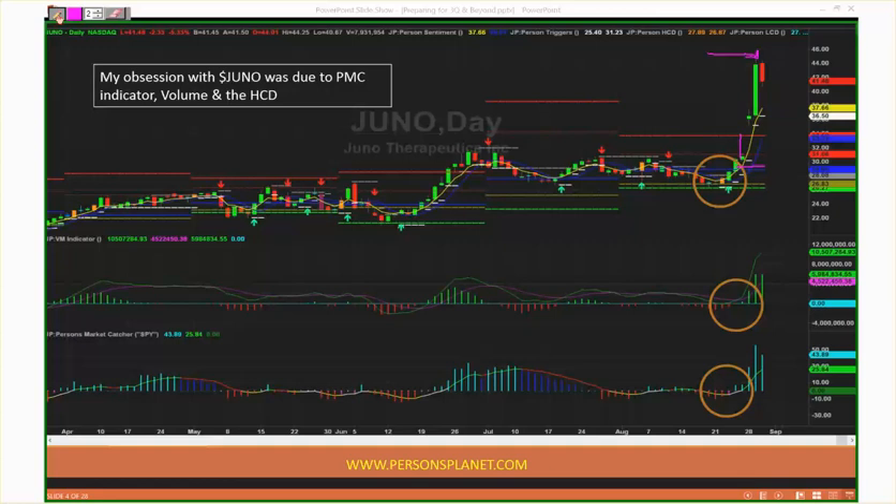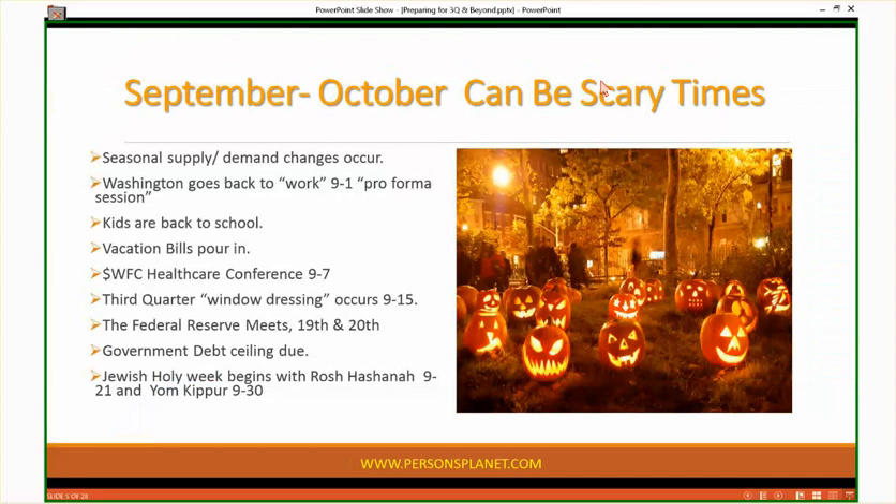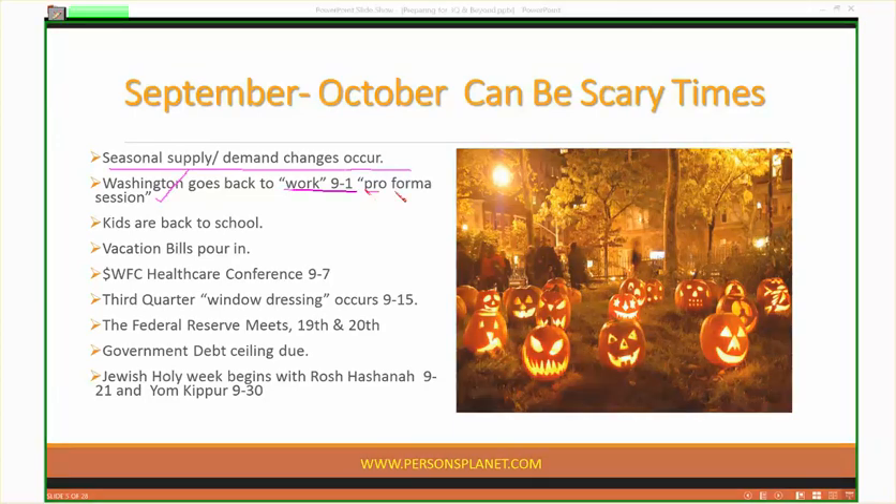Now, September through October — I wouldn't say it's scary, but September is when everyone gets back from their three-day holiday weekend and returns to the markets. We have a lot of different seasonal supply and demand changes. Washington goes back to work literally on September 1st in what they call a pro forma session — that's this Friday — along with the unemployment report.